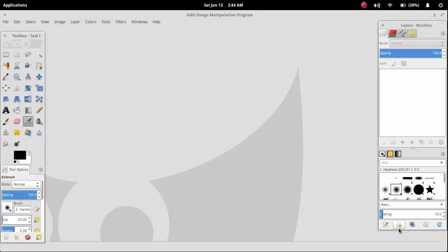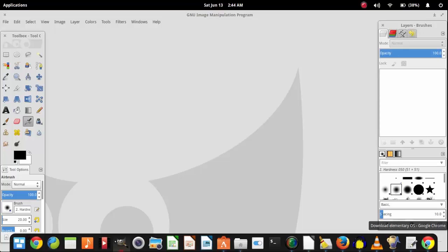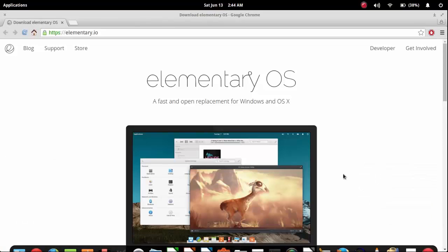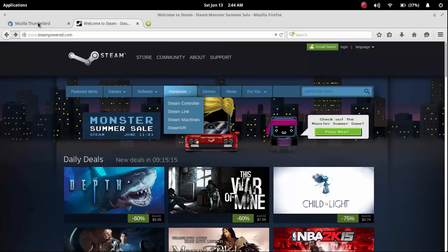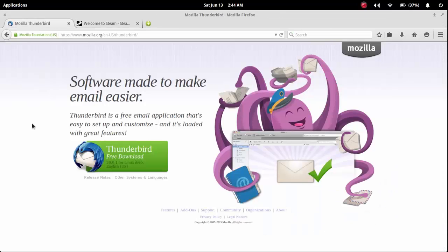Number seven is an app that I don't have installed on this system, and that is the Thunderbird Email Manager. It is built by Mozilla, the same team that designed the Firefox browser. It has pretty much been the boss of email management applications for a long time now, and it's still really good at what it does. While I personally have no use for such software, many people do, and I highly recommend it if you're going to use an email management program.